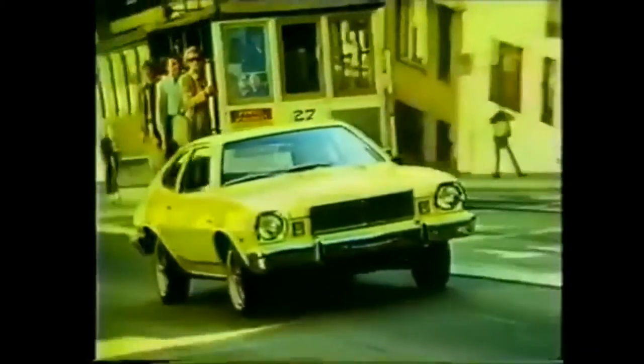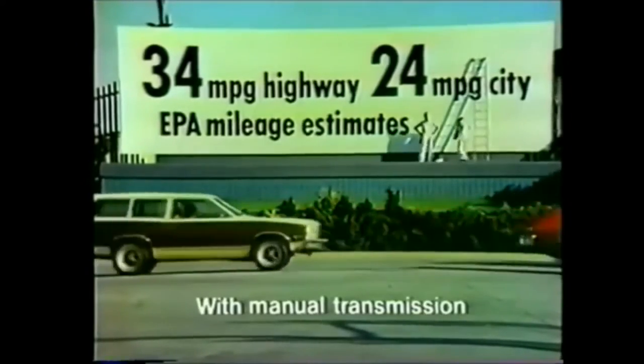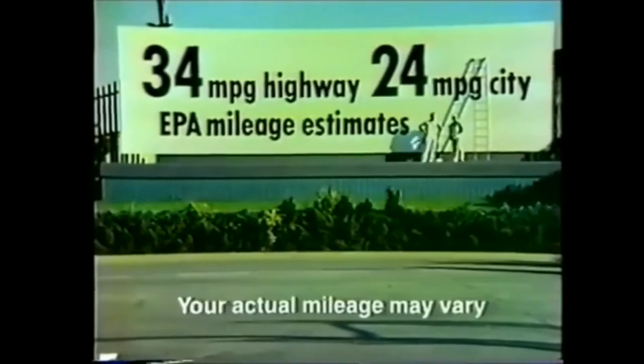Mercury introduces the new 76 Bobcat MPG with a spunky 2.3-liter overhead cam engine, estimated at 34 miles per gallon in the EPA highway test, 24 in the city test. Your actual mileage may vary.